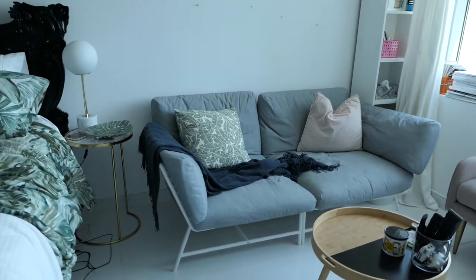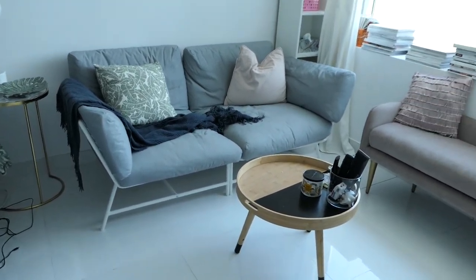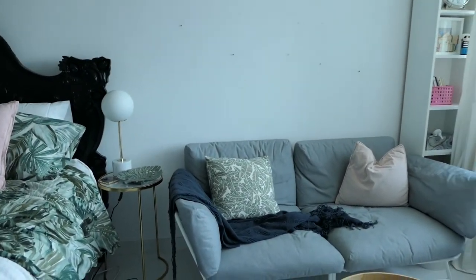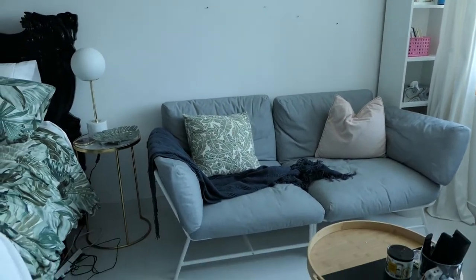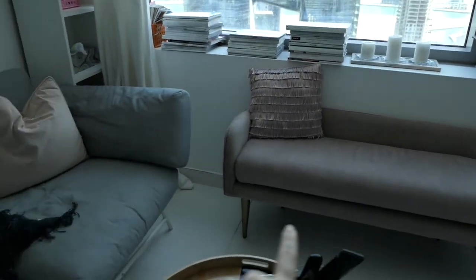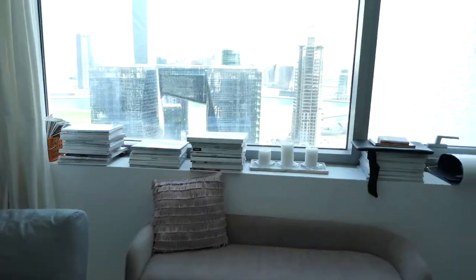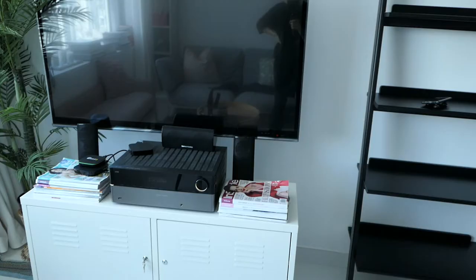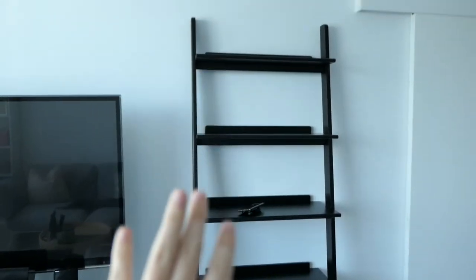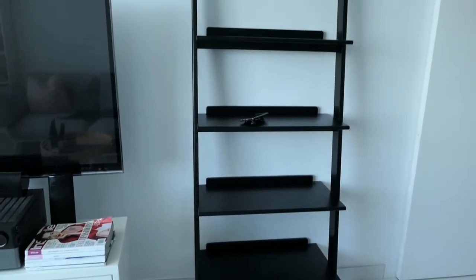I hate the sofa because the cushions slide forward when you sit, it's just so uncomfortable, so I've ordered a new sofa. The new table has already come. There are shipping delays, so I think this will probably be shot over several days because I'm still waiting on a lot of things to come in. All of these magazines used to be under the sofa as a stylized thing, so those are going to a new spot. I've got a new TV cabinet coming.